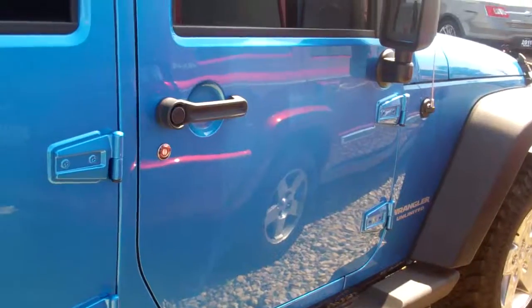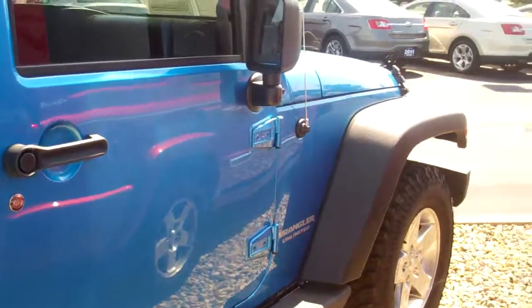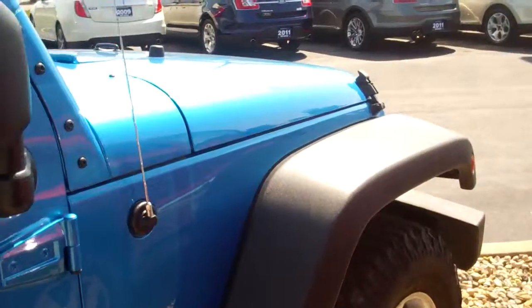The body looks flawless. I don't see anything on it — any scratches or anything like that on the vehicle.